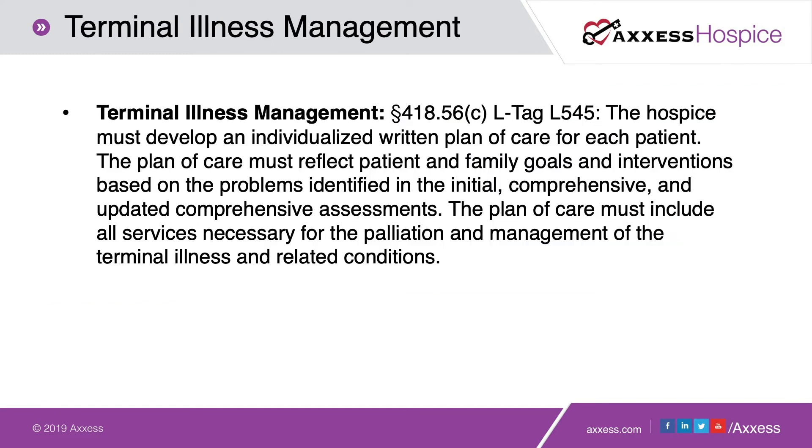The next tag is terminal illness management — L-tag 545. Medicare requires that the hospice must develop an individualized and written plan of care for each patient. The plan of care must reflect patient and family goals and interventions based on problems identified in the initial comprehensive and updated comprehensive assessments. The plan of care must also include all services necessary for the palliation and management of the terminal illness and its related conditions. It's getting harder to show items which are not related to the patient's terminal illness or those related conditions, so a comprehensive plan of care is vital.